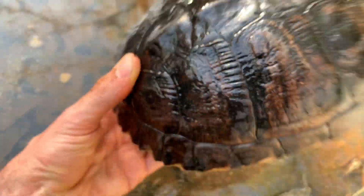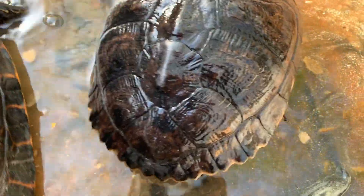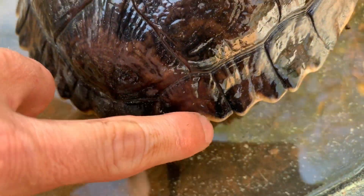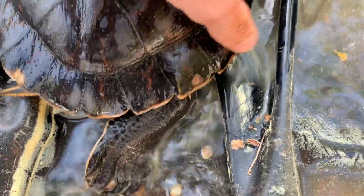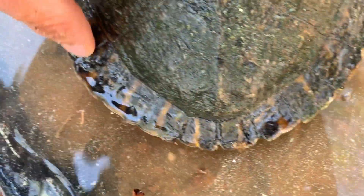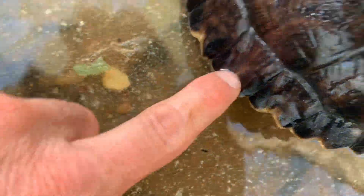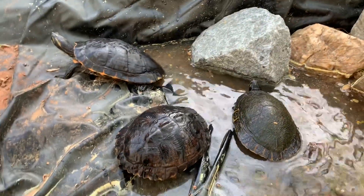Another useful feature: the yellow-bellied slider has a small indent on each rear marginal scute, giving them a sawtoothed appearance along the back edge of the shell. If you look at the river cooter, it doesn't have that at all — each rear marginal is straight. The Florida cooter is about the same as the river cooter, sometimes with a little waviness, but nowhere near the pronounced sawtooth look of the yellow belly.